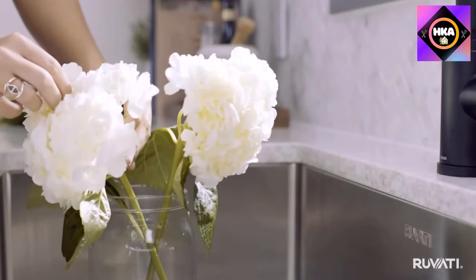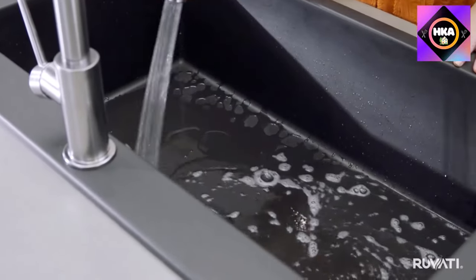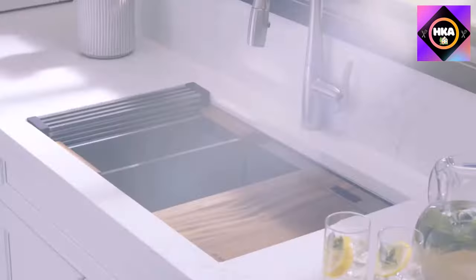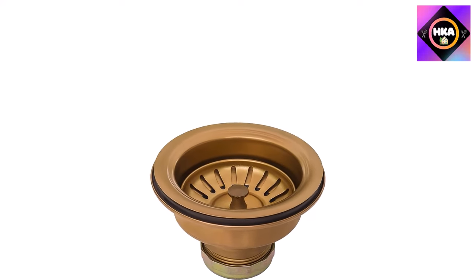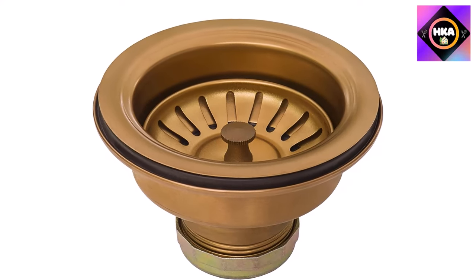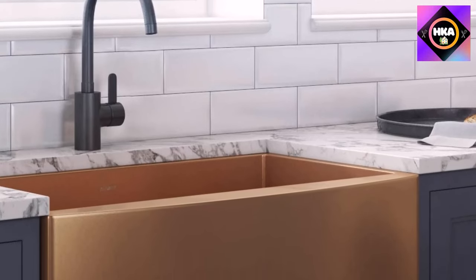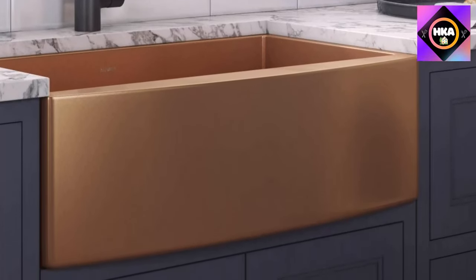Do you like the idea of a copper sink but don't fancy some of copper's drawbacks compared to stainless steel? Then you might appreciate the Rovati CopperTone 33-inch apron front farmhouse kitchen sink. With its copper-colored finish, this product looks like a copper sink, but underneath the finish it is thick stainless steel. In short, you get all the benefits of stainless steel but the antique copper appearance you love.